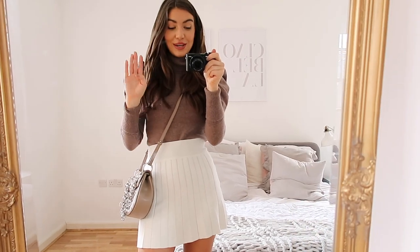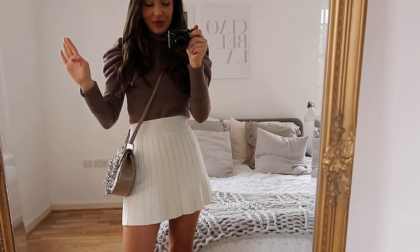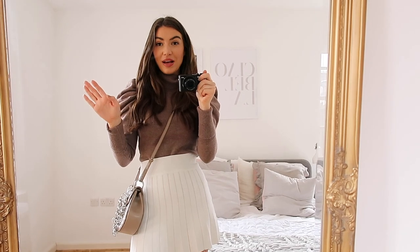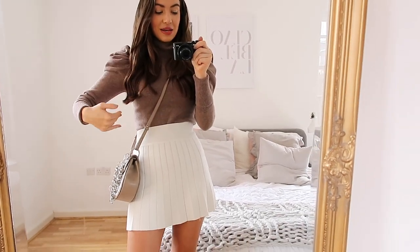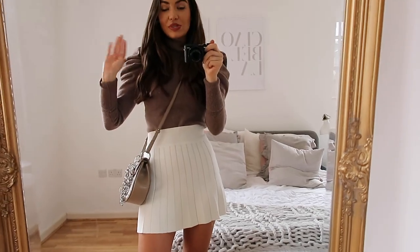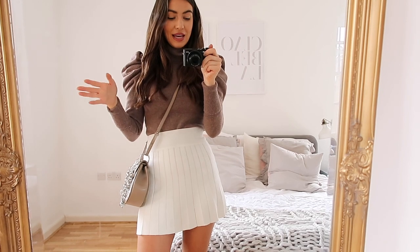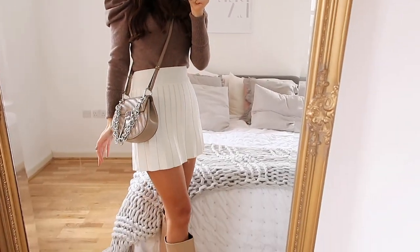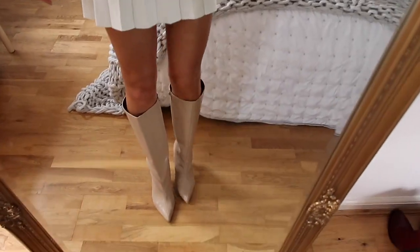There are so many really cute pleated white tennis-style mini skirts available at the moment so you will definitely be able to get your hands on one. Skirts like this are perfect in spring because you can tuck them into knits like I've done here, but also perfect for summer with really cute strappy little tops. I've paired this outfit with my Chloe bag and also these nude boots.